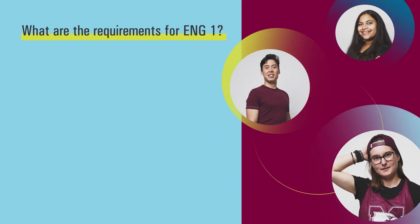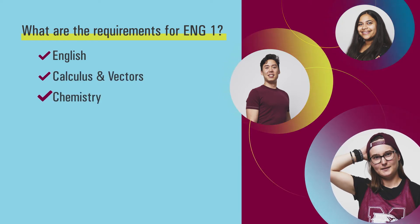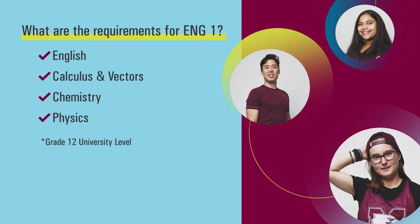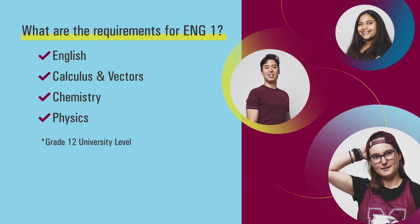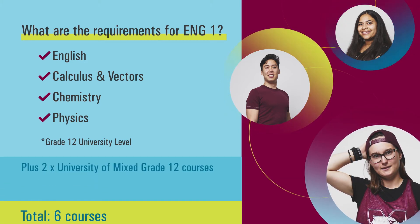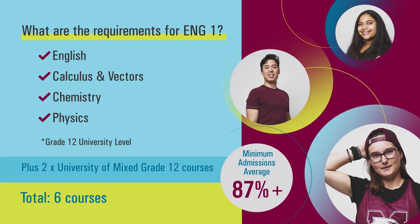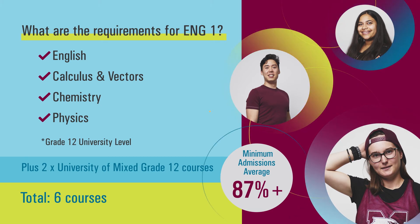So what does it take to get into Engineering 1? Students will be required to have completed English, Calculus and Vectors, Chemistry, and Physics at the Grade 12 University level. We will also look for two additional University or Mixed Grade 12 courses, which will be included with your six-course admissions average. A minimum 87% admissions average is required to be considered for this program.